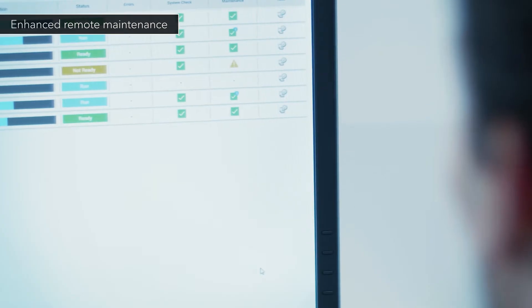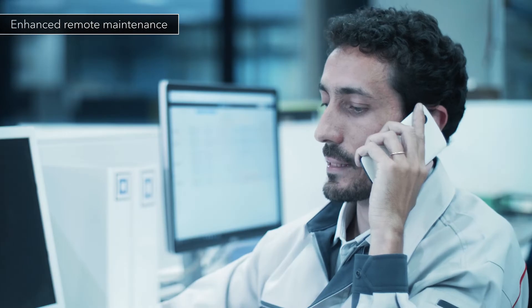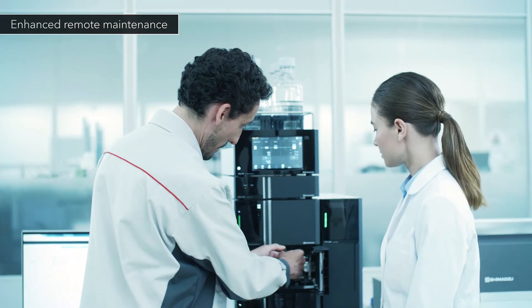Scheduled preventive maintenance results in greater uptime. In addition, Shimadzu engineers can perform remote checks. This dramatically reduces the total cost of ownership.